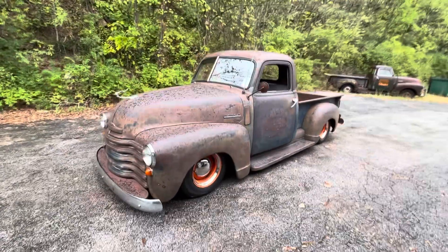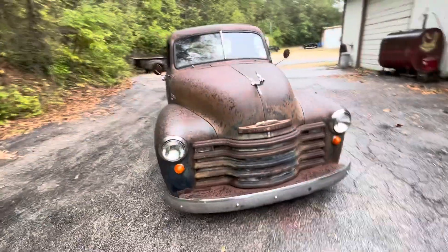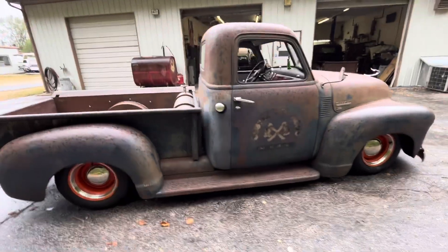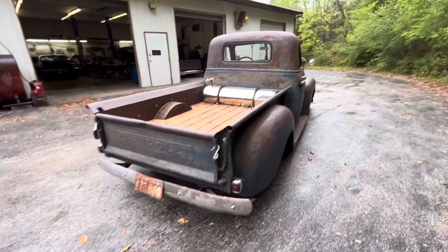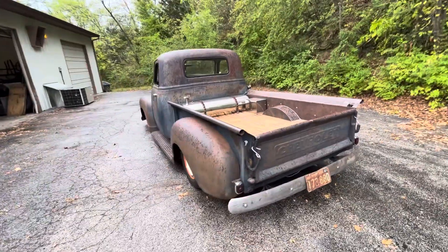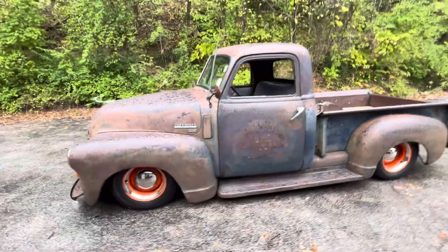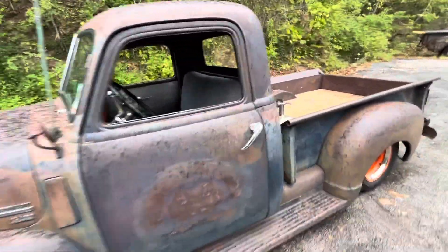Even though it just started raining, I'm going to shoot a video of this one. Got this 1950 Chevy 3100 on an S10 frame. Got a really nicely built 383 stroker motor, cammed up, Sportsman 2 heads — it's a runner. 350 turbo trans, 2800 stall. Got a 10-bolt Posi 373 geared rear end with the mini spool.